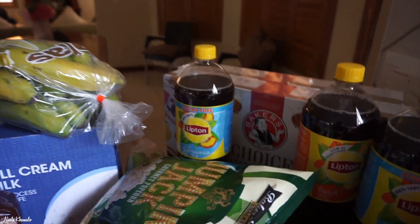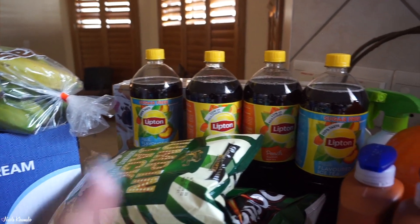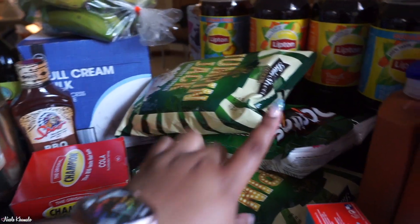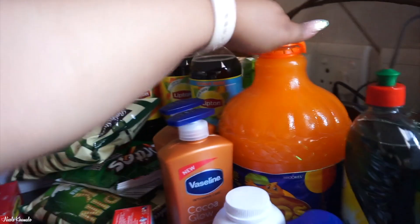We have four bottles of Lipton iced tea — two sugar free and two normal. We have two packets of Jumping Jacks here, a packet of the green Doritos, and we got a five-liter bottle of Oros.